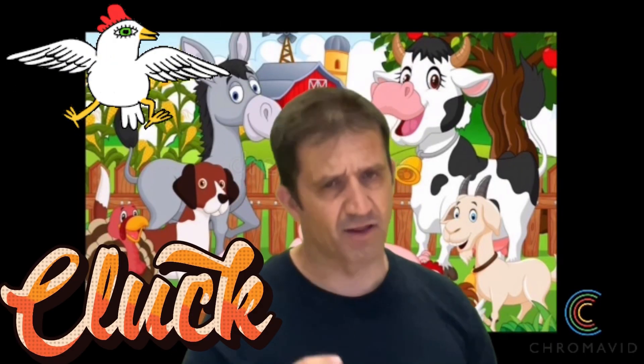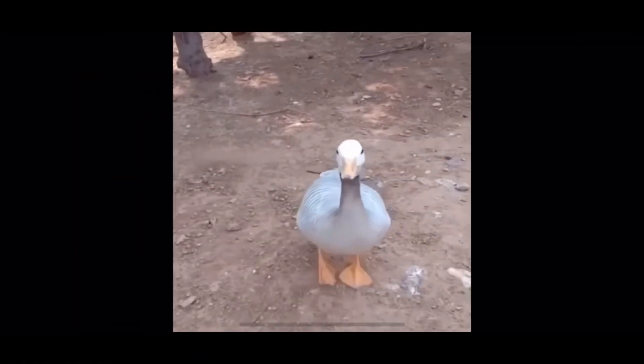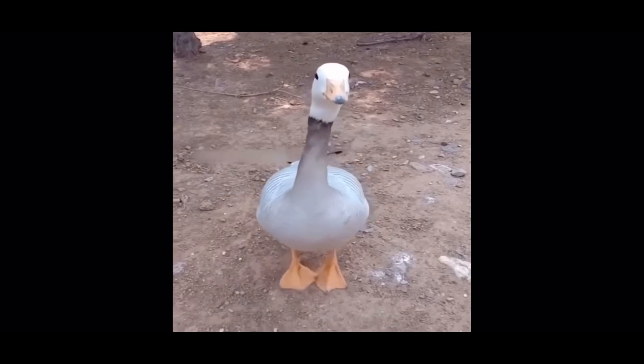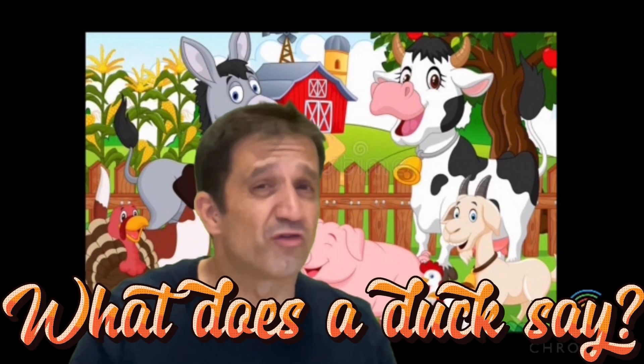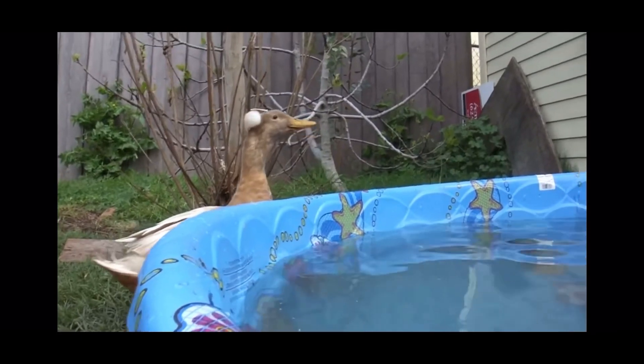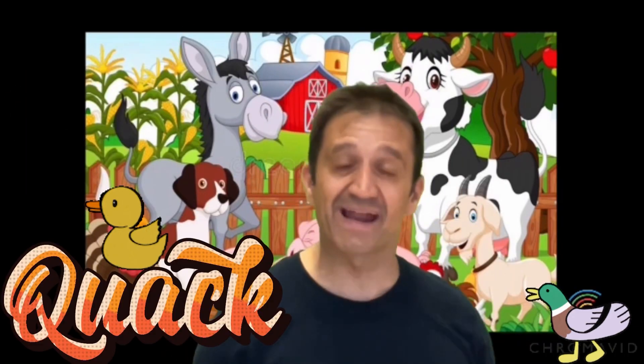Yes, they cluck. And this is the last one — what's this? Very good, it's a dog. What does a dog say? Yes, they cluck, they cluck.